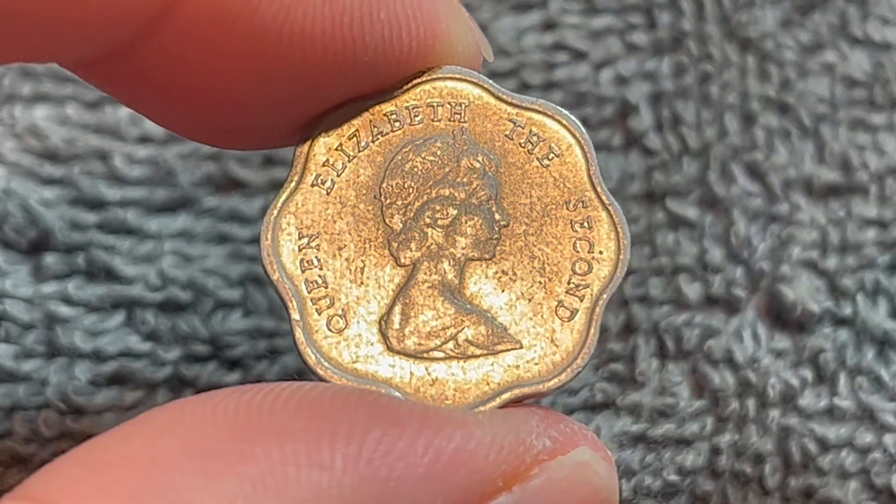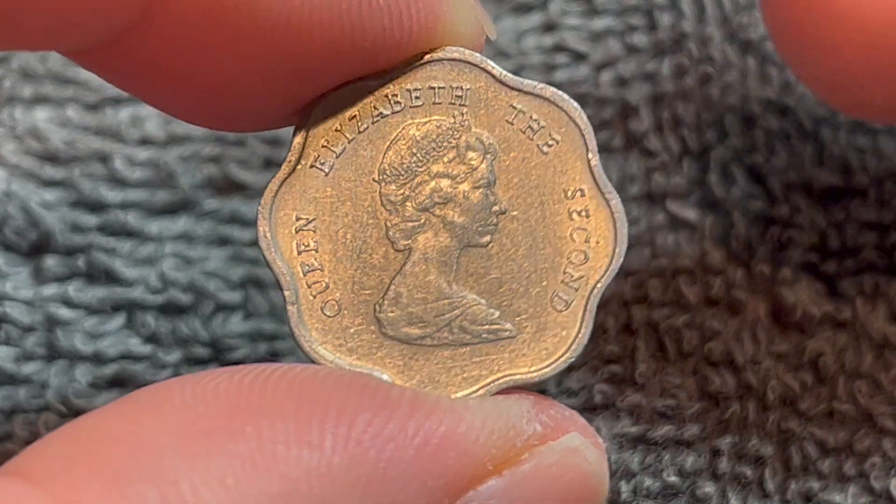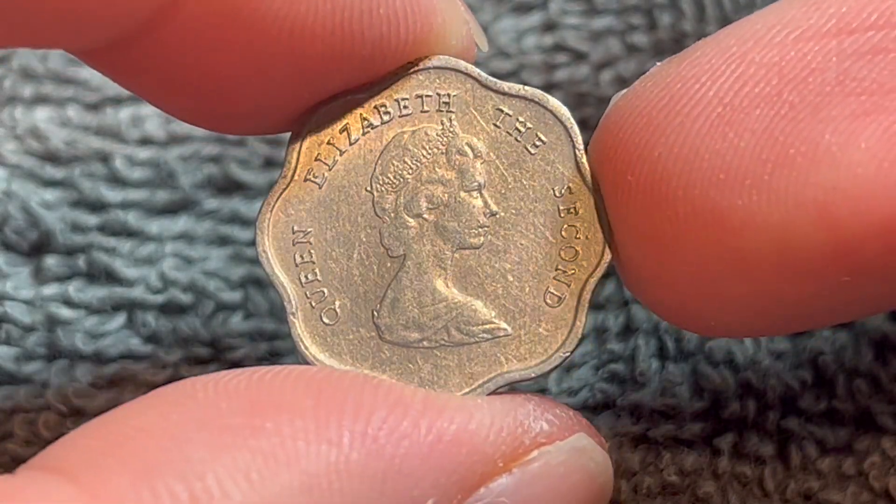On the obverse, a portrait of, as you can plainly see, Queen Elizabeth II by Arnold Machen. If you're a collector of UK coins, you'll recognize this as the second portrait of the Queen.